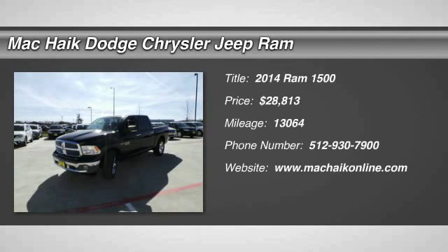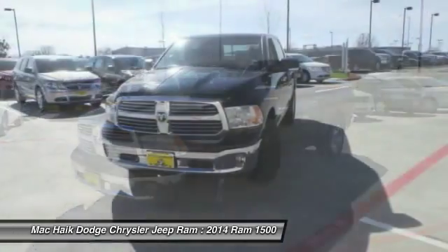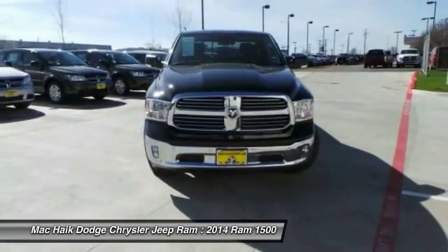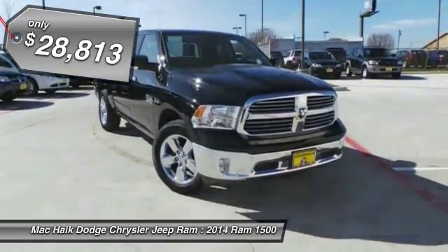The 2014 Ram 1500. When the Dodge Ram 1500 went against the Chevrolet Silverado, Ford F-150, and Toyota Tundra, which are all excellent trucks in their own right, the Ram took home the prize for its well-rounded strengths and is priced below $30,000.